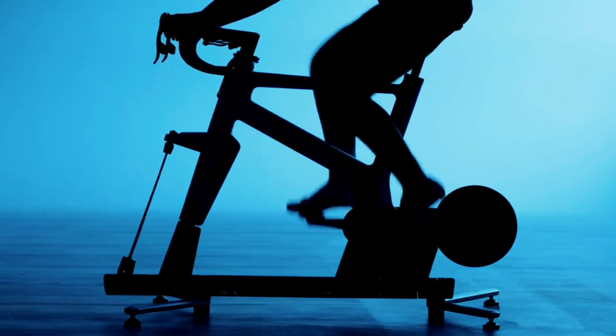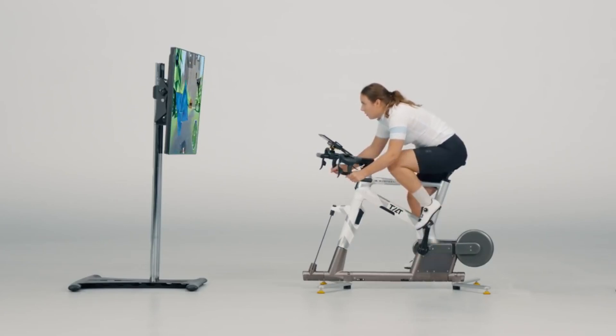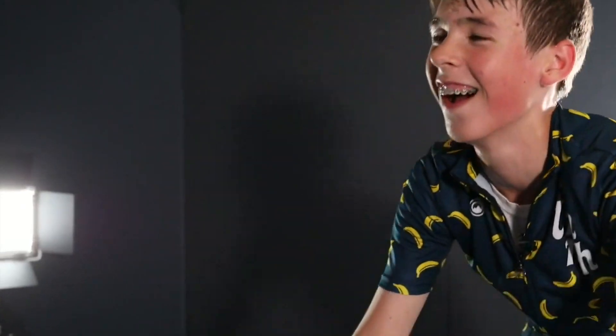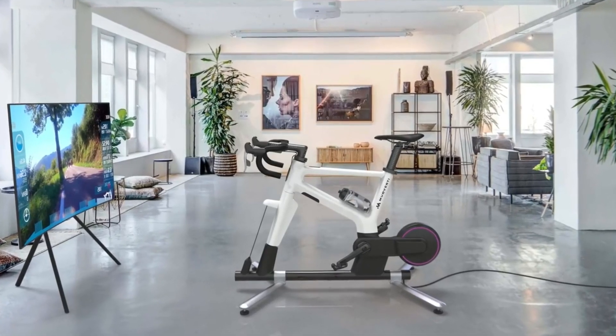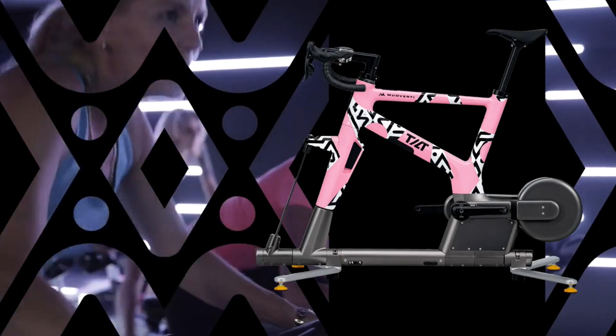MAUVE TILT BIKES also simulates shifting and braking, giving you real-time feedback on your performance. You can adjust the resistance level, power output, and cadence to suit your goals. MAUVE also tracks your activity and gives you personalized coaching based on your data. You can monitor your progress, analyze your strengths and weaknesses, and improve your fitness and health.